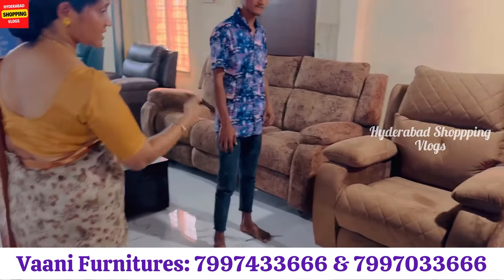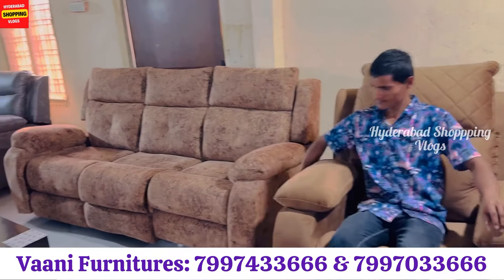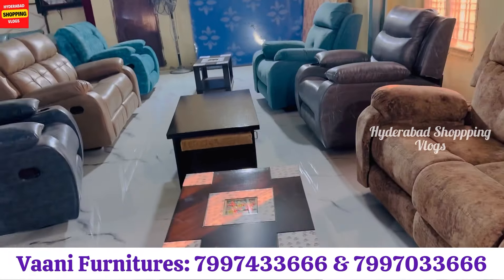You can use the recliners here. Recliners start at 13,000. The general recliners are 20,000, 16,000, and 18,000. This is an automatic recliner.